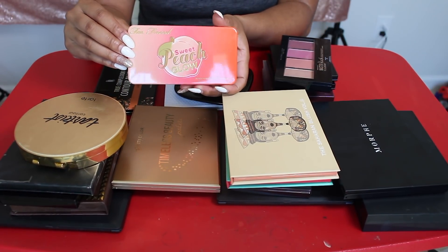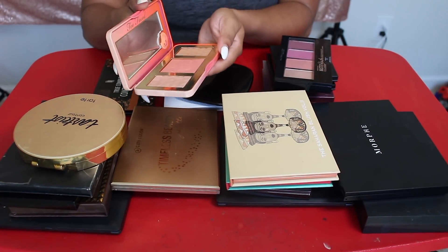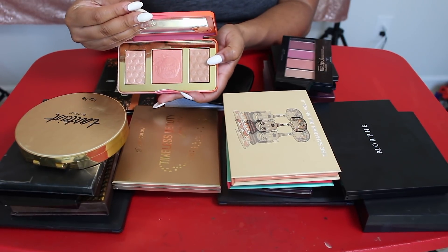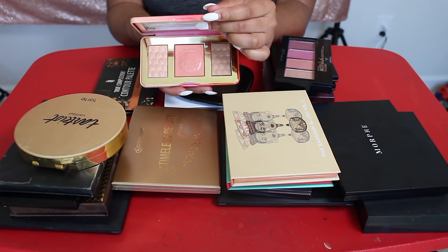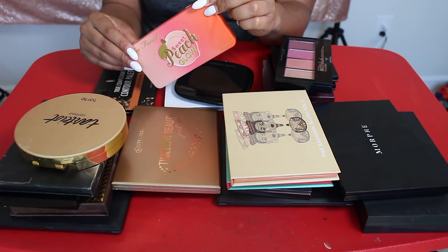Something I think I can give up is this Sweet Peach Glow Palette. It still smells like peaches, so it's so hard for me to give it up. However, I barely reach for this. I mean, this is supposed to be like a bronzer shade — I don't know who that was bronzing, but honey, no. The blush was pretty and the highlight was okay, but I just don't reach for it and I probably won't, so I'm gonna let this go.